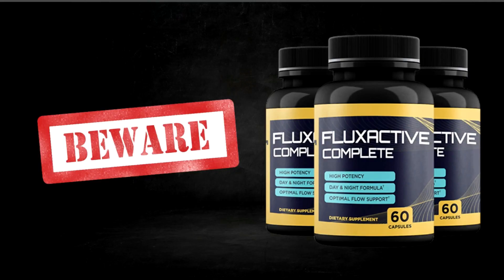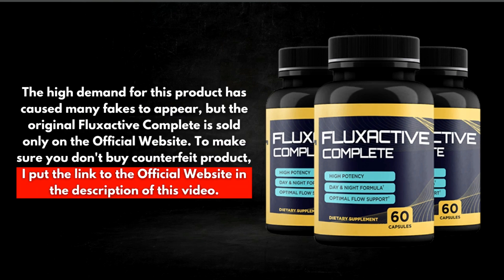Be very careful — only the original product can provide all these benefits. The high demand for this product has caused many fakes to appear, but the original Flux Active Complete is sold only on the official website. To make sure you don't buy a counterfeit product, I've put the link to the official website in the description of this video.